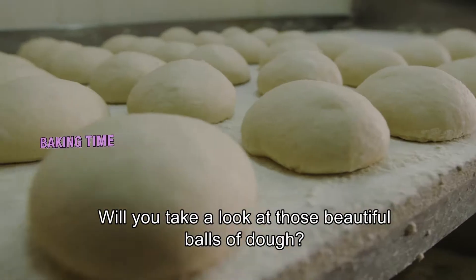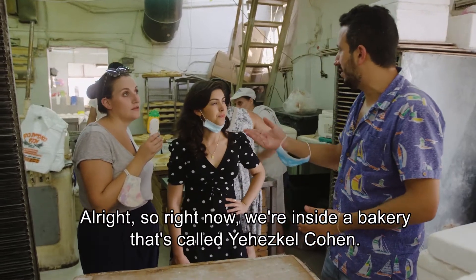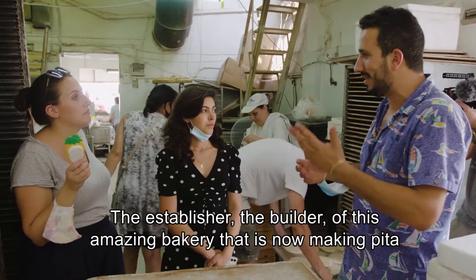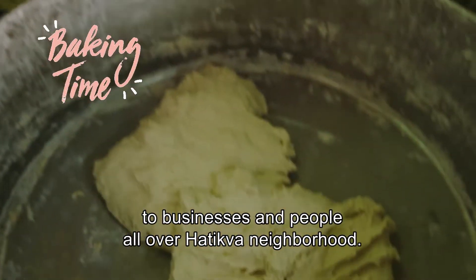How are you? I want you to take a look at those beautiful balls of dough. So right now, we are inside a big building called Yehezkel Cohen. The builder of this amazing big building is now making pita for businesses and people all over the Atikva neighborhood.